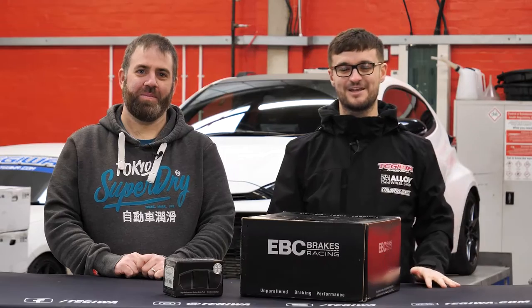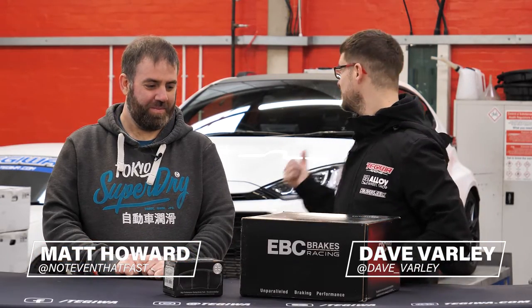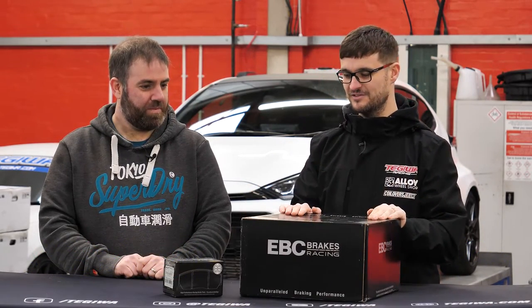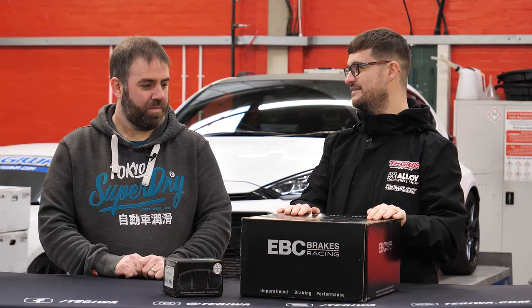Hey guys, welcome back to the Tegel YouTube channel. Today we're joined again by Mr. Matt Howard and his lovely GR Yaris that's sat behind us. As you can see in front of us, we're going to be upgrading your front brakes.